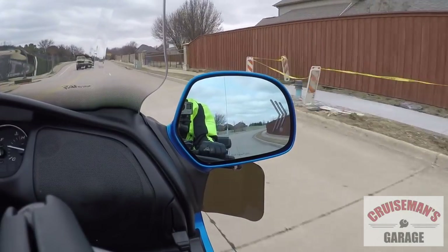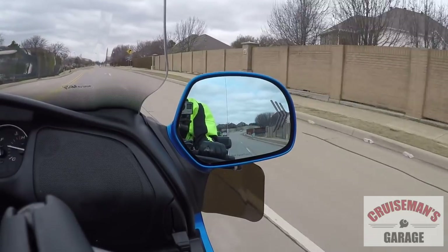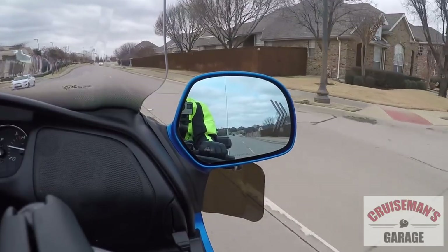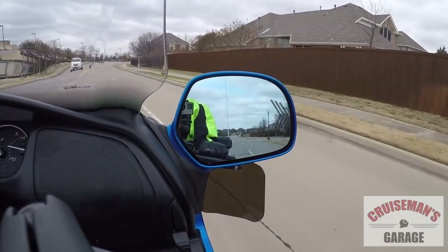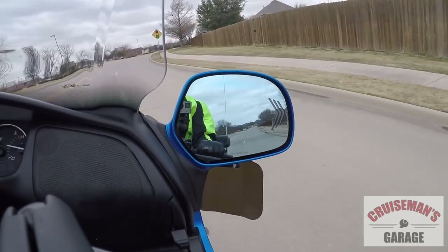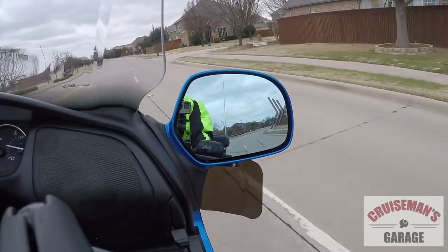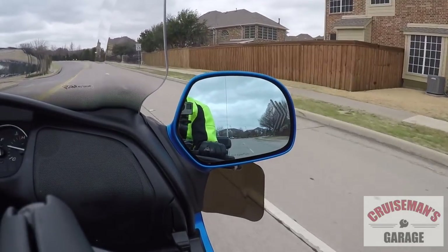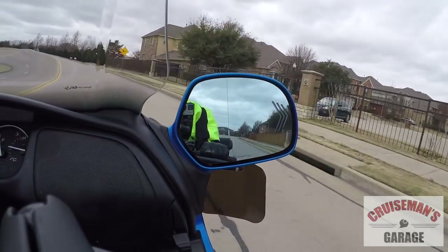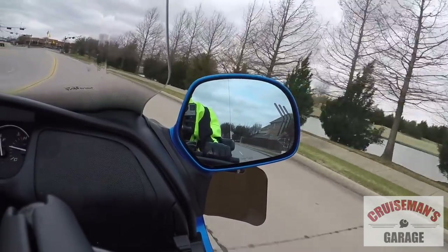We're getting a lot of wind today, so I'm not sure how this sound is coming out. I've got my modular helmet on right now with the face shield down, so we'll see what the sound quality is like. We've got a pretty stiff wind — probably 20, 25 mile an hour wind, and we're going pretty much right into the wind. We're going to turn up here on Hebron Parkway, which is a pretty well-traveled street. I should be able to get traffic coming up behind me on both sides and give you a chance to see how this blind spot radar system works.